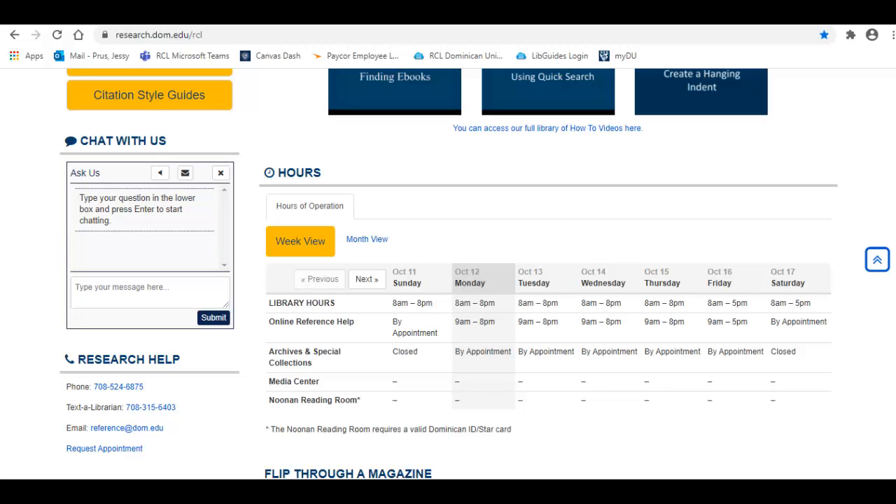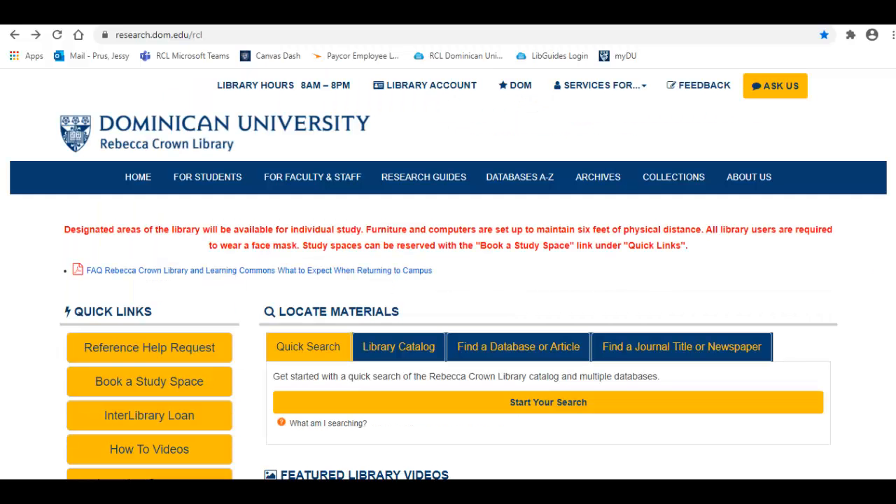If you have research for a topic or assignment, we have many online tools to help, including more tutorial videos like this one. You can use our research guides made by our librarians to find books, articles, and websites to help you with a class, assignment, or even for student support and current events. On the library's homepage, simply click Research Guides.